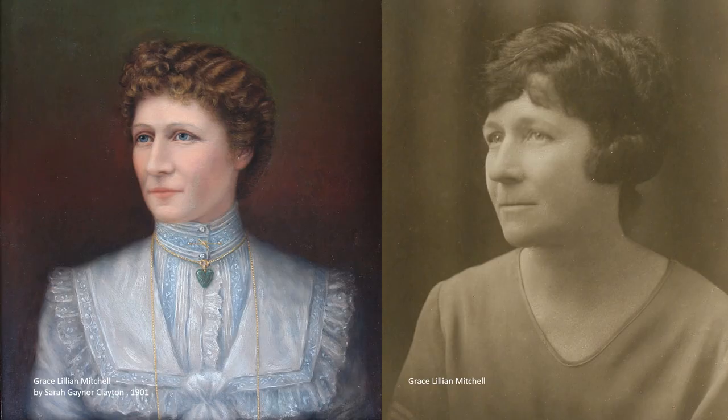Grace Lillian Mitchell, pictured in this 1901 portrait by Sarah Gaynor Clayton, was a daughter of Eliza Mitchell and printer and stationer John Mitchell. She was a great supporter of the Returned Services Association, and when she died on the 3rd of December 1927, she left half her estate — some £21,000 — to be used for the benefit of persons impacted by the Great War. This portrait used to hang in the RSA rooms.